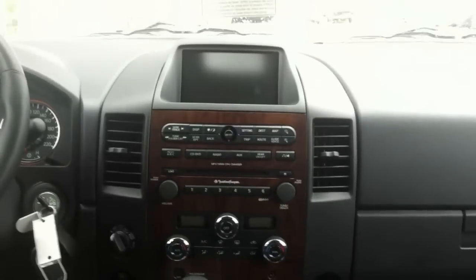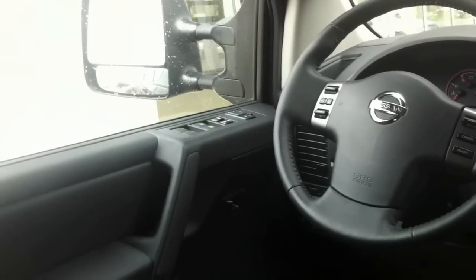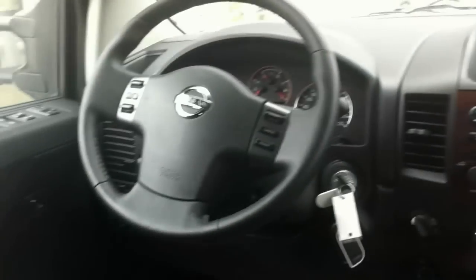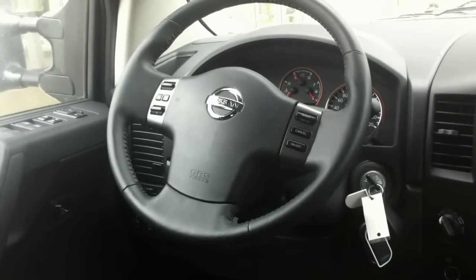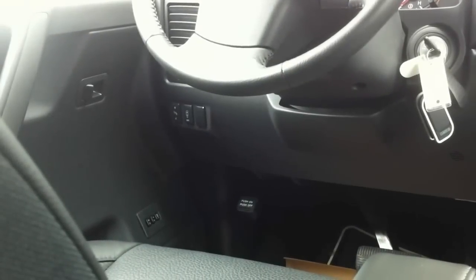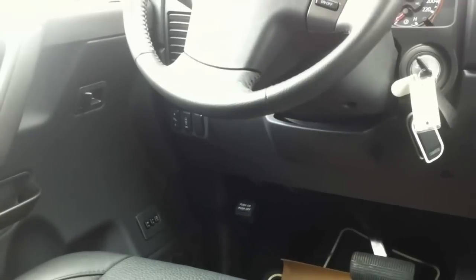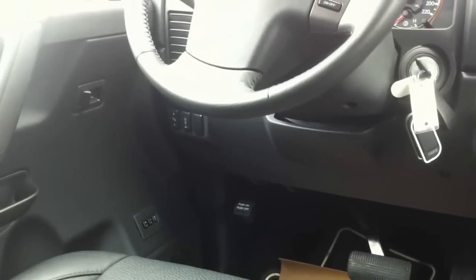Above that you have your Nissan navigation unit. It is equipped with power windows, doors, locks, mirrors, and AC, as well as steering wheel controls for your radio and Bluetooth. You also have backup sensors, adjustable foot pedals, and down in the left-hand corner you have memory seats.